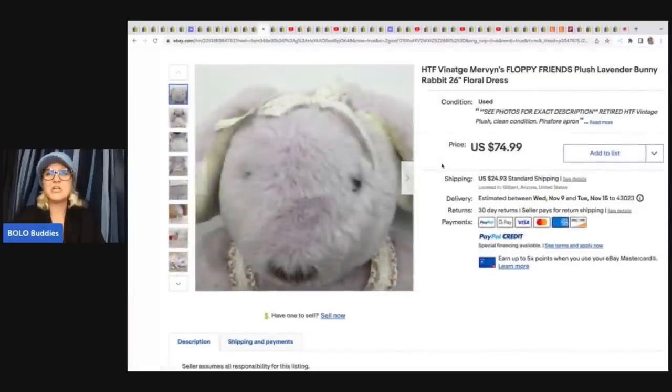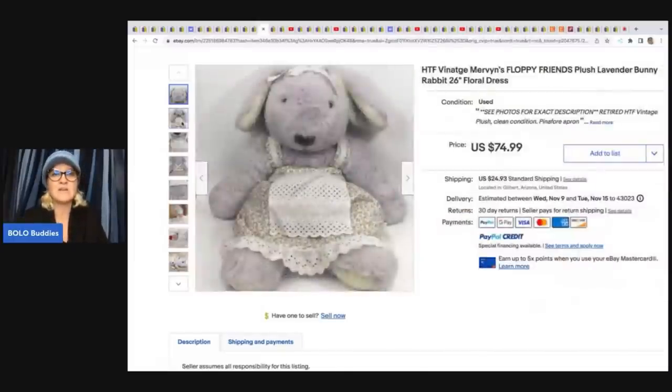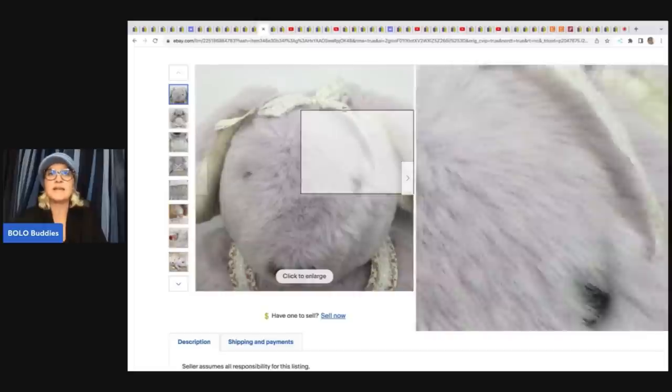The next item is this vintage Mervyn's Floppy Friends plush — how cute is this! I got a tip from Donna Telebotolino on YouTube: if you do a close-up of the stuffed animal, it will make your listing stand out in the feed. That is what this seller did — here's the full bunny, here's the face shot. It's what Donna recommends. This bunny she got for $6 at Goodwill and sold it for $74.99 plus shipping. Definitely a brand I had not heard about.